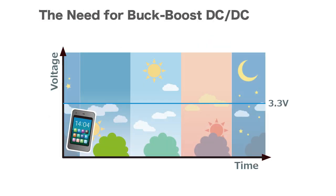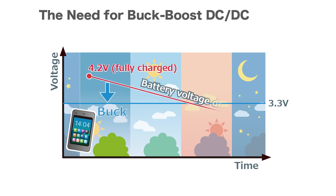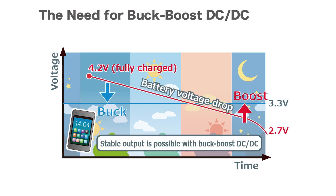Batteries gradually decrease in voltage when used. To obtain stable output for a longer period of time, a low-power Buck Boost Power Supply IC is required.